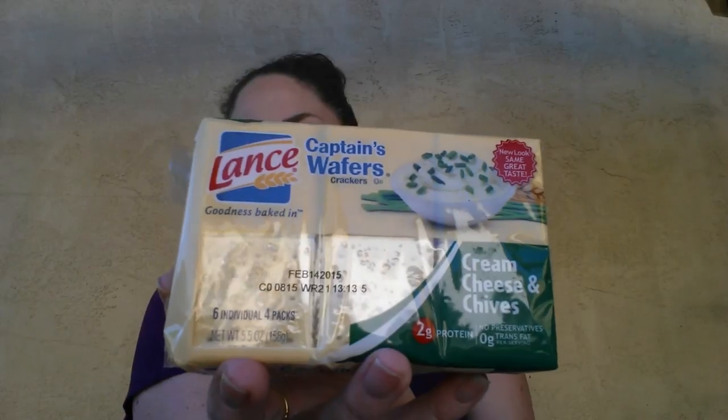The last food item I got was these Lance Captain's Wafers — the Cream Cheese and Chives ones. There was a dollar-off coupon for each one, so I got both of these for free. I've never tried these but I've heard good things, so I figured they're free — why not?